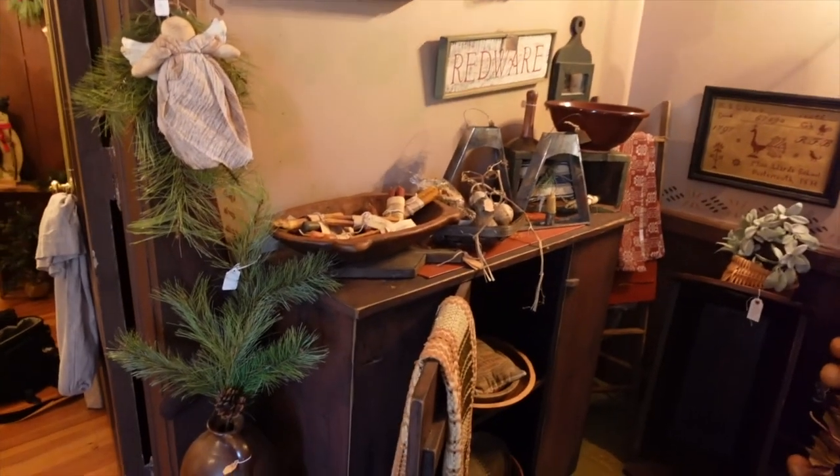Karen also has what she calls the middle room, where the cash register is. She tries to set each room up to look like that room in your home, putting items in there that would typically go into your buttery, your linen room, or your tavern room — keeping things as close as possible to give you decorating ideas as to what to do with the pieces.